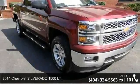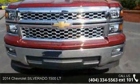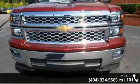Presenting the 2014 Chevrolet Silverado 1500LT. This may be the set of wheels you've been looking for. Enjoy these notable features: